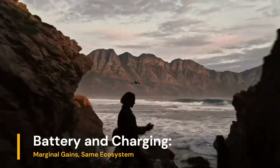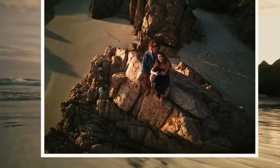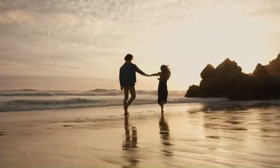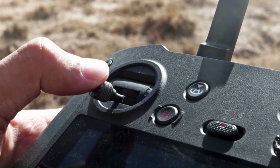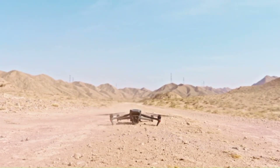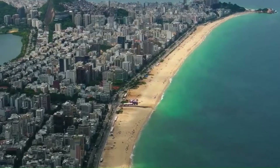Battery and Charging — marginal gains, same ecosystem. Battery design is identical across both drones, meaning accessories like charging hubs and spare batteries are cross-compatible. However, the Mini 5 Pro offers better power efficiency, squeezing more flight time out of the same battery due to refined power distribution and ESC tuning.